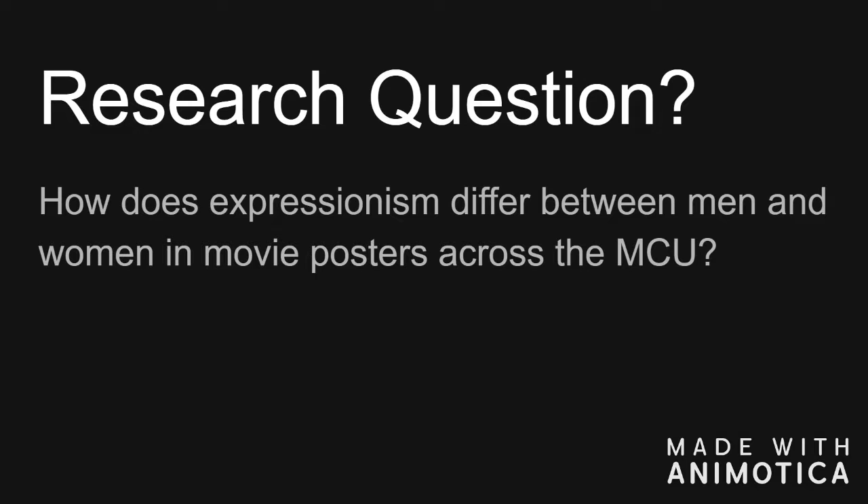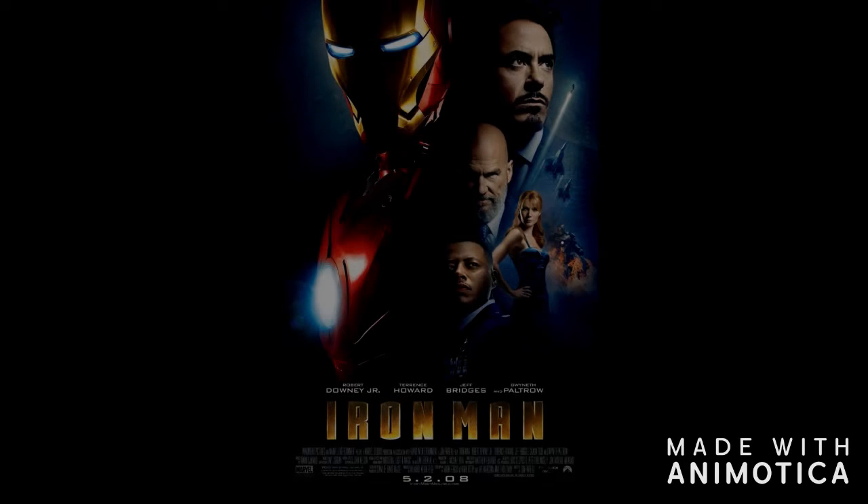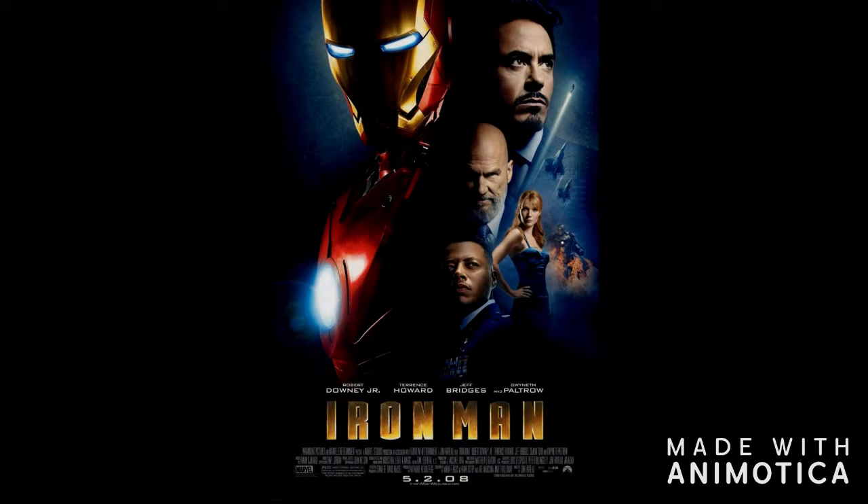It's easier than saying 'facial expressions and the emotions they're conveying through how their faces look' every single time. All right, I'm going to explain my process for coding now. In all 22 posters, there were 97 men and 41 women for a total of 138 appearances, and for each of these 138 appearances, I addressed the facial expression of each individual into one of 12 categories.